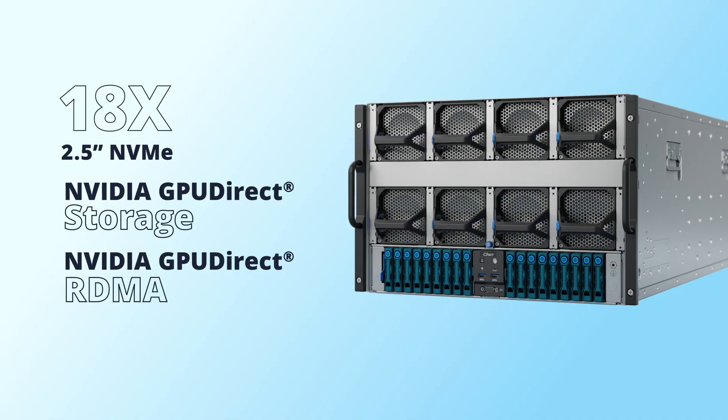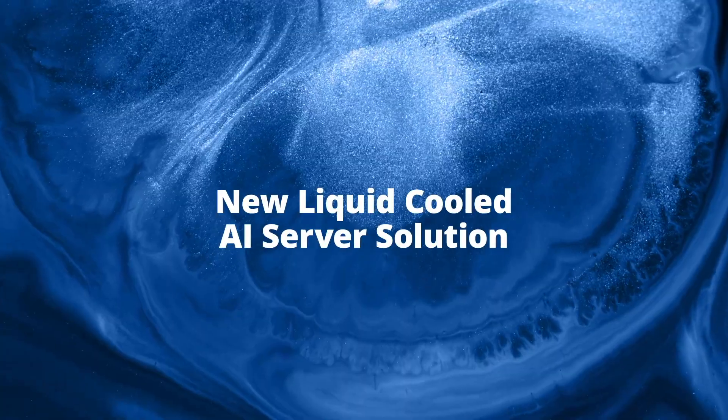One GPU to one NIC topology for NVIDIA GPU Direct RDMA ensures high-speed data storage and cross-node communication for massive datasets that require multiple GPUs with extremely fast interconnection, making them the ideal solution for workloads such as large language models and MoE.